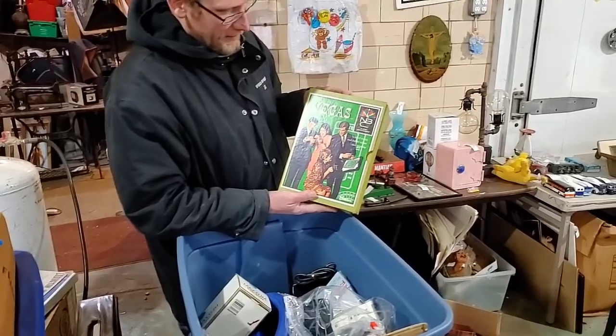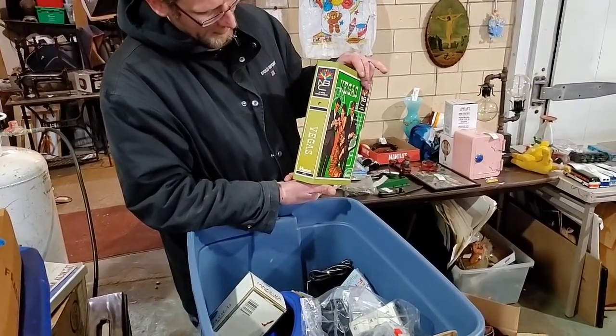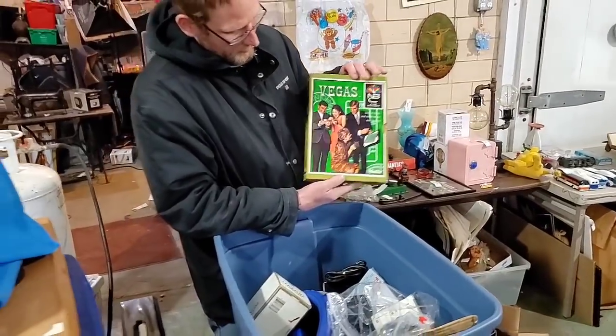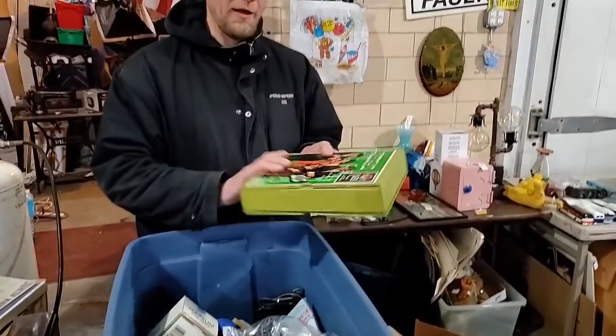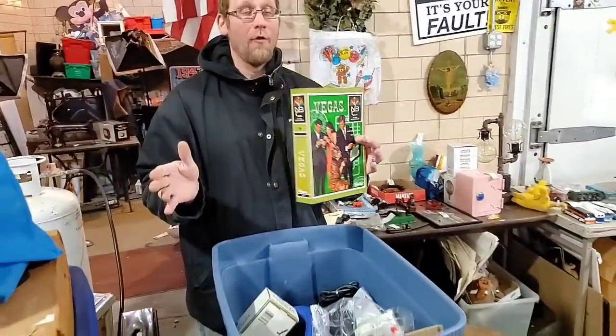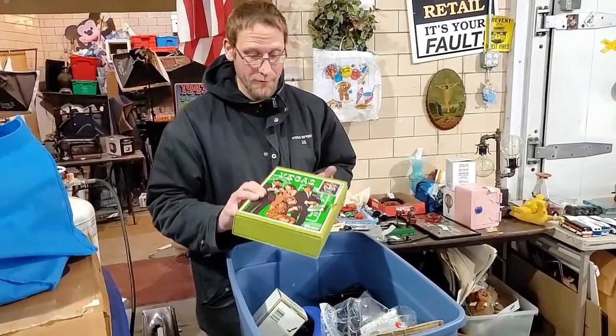The bookshelf game - oh, Vegas! For the Vegas show on NBC? I like that show. And bookshelf games - some of them could be over $100. Always look them up. I haven't seen this one before so I don't know what it's worth. They call them bookshelf games because they look like a book - you put them on a bookshelf. Avalon Hill made a bunch of them.